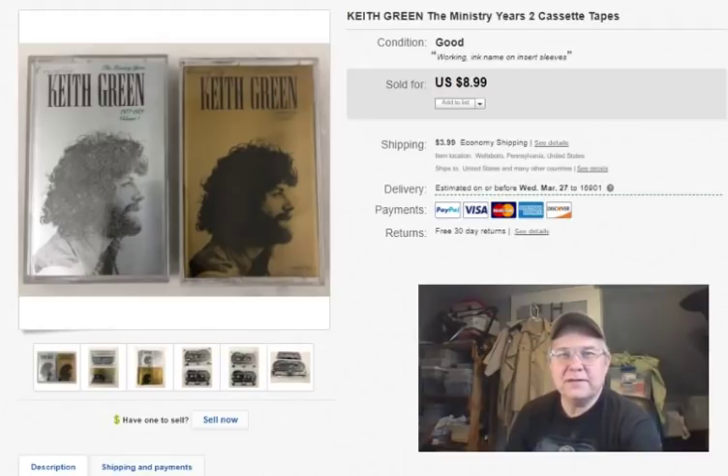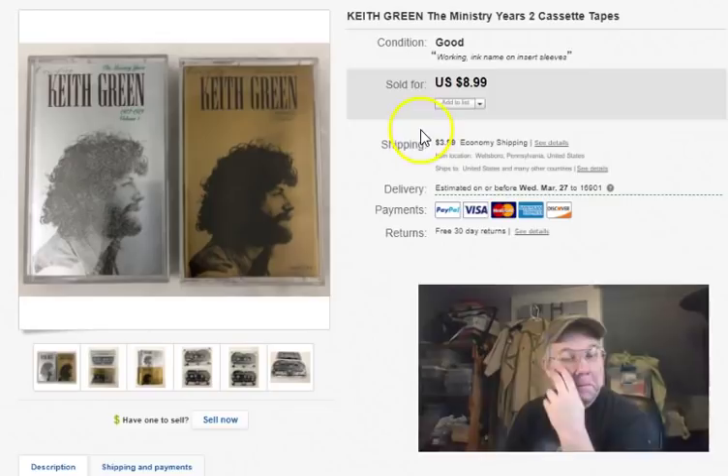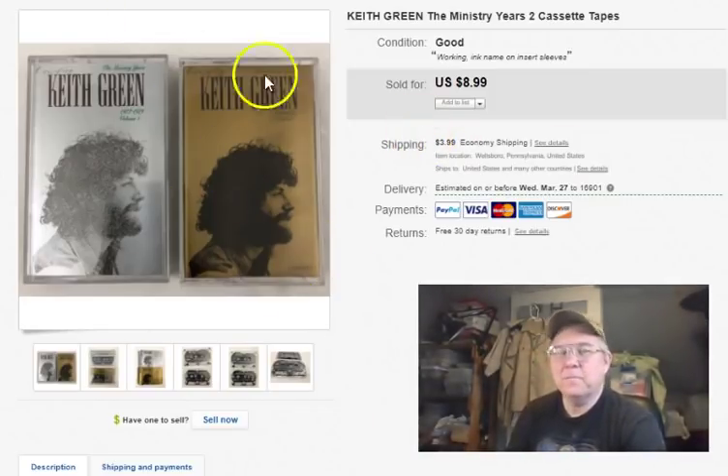Keith Green — a couple of Keith Green cassette tapes, 'The Ministry Years.' These are cassettes, not CDs. I paid 50 cents for them — a quarter apiece. Listed November 22nd last year, sold February 20th, and took $6.01 plus shipping. Some cassettes are good, some are not — I'll take 50 cents to six bucks, that works.